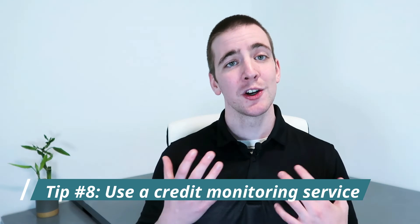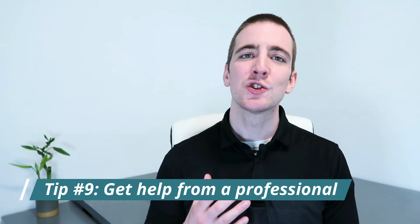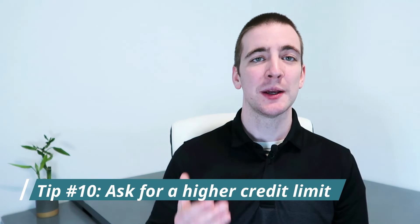Tip number eight: use a credit monitoring service. If you want to keep an eye on your credit score and make sure you're always taking steps to improve it, consider using a credit monitoring service. These services help you track progress and give you personalized tips to improve your score. Tip number nine: get help from a professional. If you're having trouble boosting your credit score on your own, consider getting help from a credit counselor or financial advisor, who can provide valuable guidance and help create a plan to improve your credit score. Tip ten: ask for a higher credit limit. Getting a credit card with a higher limit will improve your credit utilization and show creditors that you can manage more credit responsibly. Just make sure you don't max out the card and always pay your bill on time.